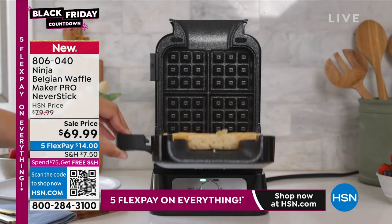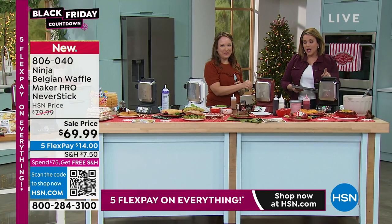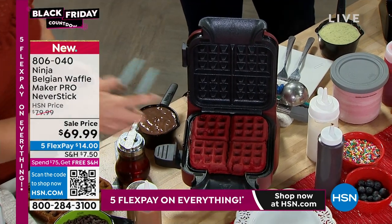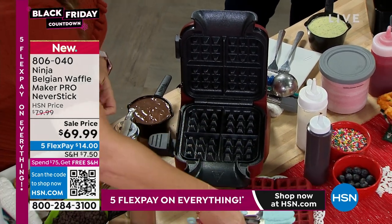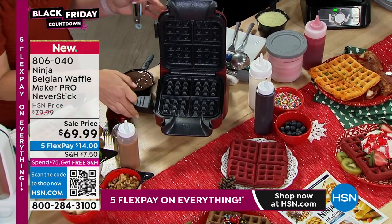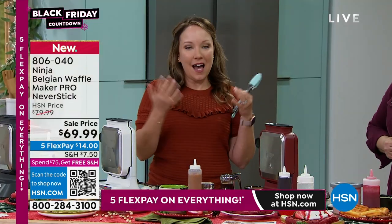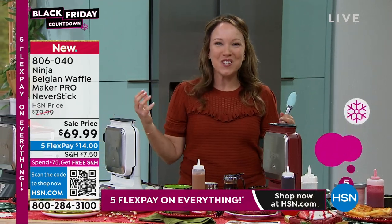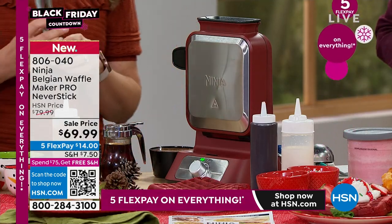This is item number 806040. It has pro never-stick technology so it's not going to stick and it'll be super easy to clean. The cinnamon is the most popular color right now — so if you've got all your cookware in that cinnamon or red color, jump in quickly. You can't easily find this from Ninja in retail. It's a wonderful Christmas gift and a great way to have a nice holiday brunch or breakfast station.